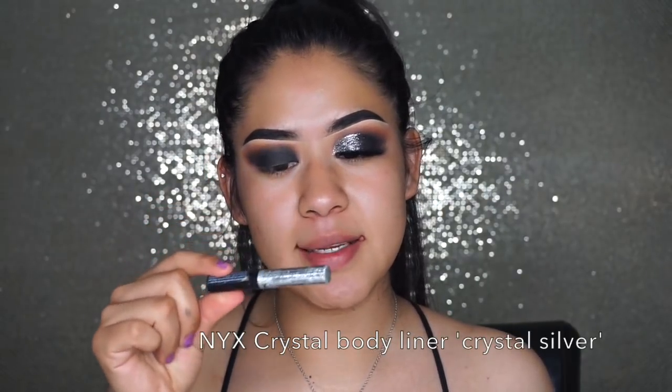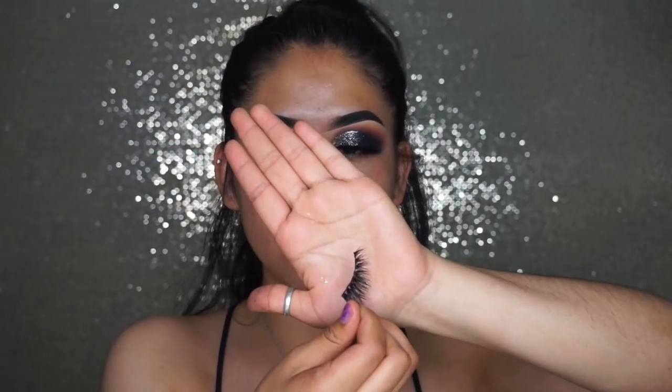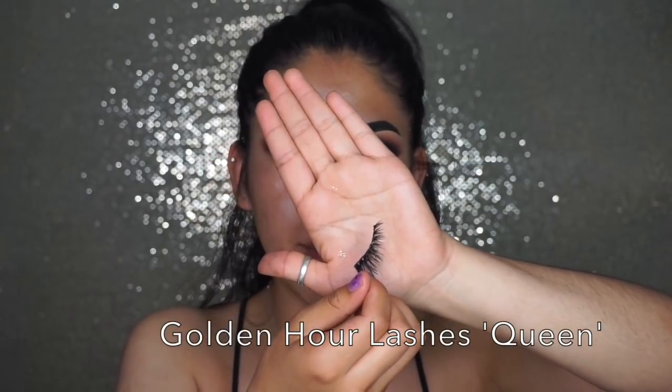When you feel like everything's well blended you can move forward to the next step. For this next step I'm going to be using this NYX Cosmetics Liquid Crystal Body Liner in the shade Crystal Silver. I'm going to be applying this glitter eyeliner on my crease and basically just create my own crease. When you're done applying the glitter it should look something like this — you don't need to go over with any other eyeshadow. This is a complete look for the top of the eye. I'm going to be applying false lashes — Queen by Golden Hour Lashes — and that's pretty much it for the top part of my eyes.